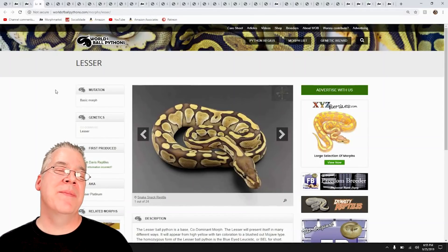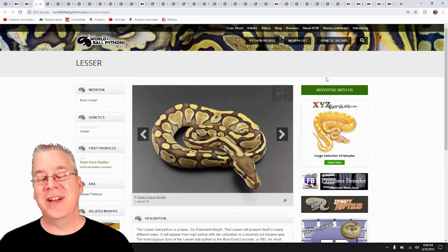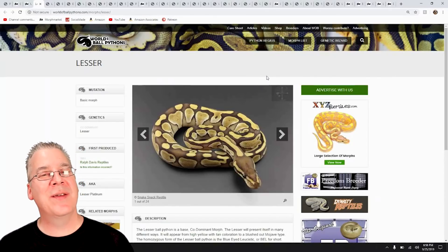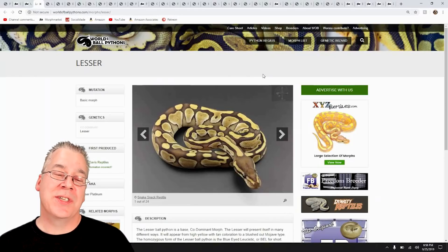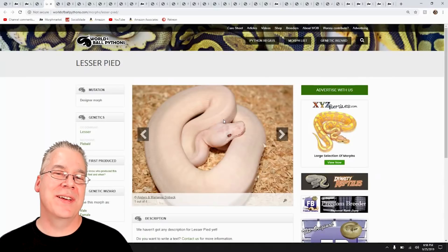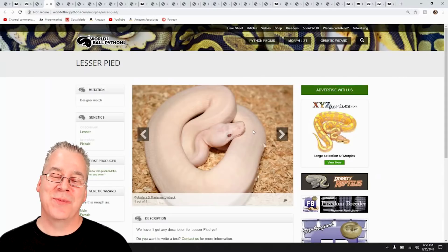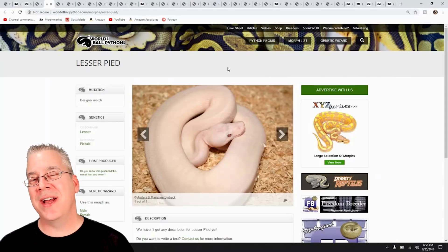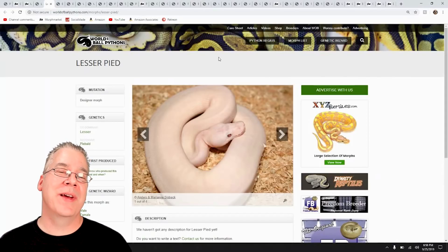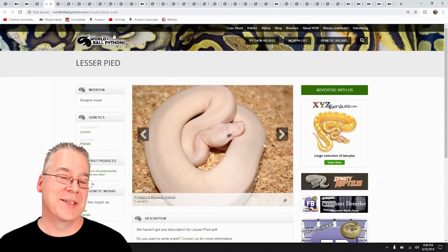I want to go through some of the base genes and mix them with the Pied. The Lesser is in the blue-eyed leucistic complex — mixed with Bamboo, Mojave, Russo, or anything in the BEL complex, you get an all-white snake with blue eyes. Mix it with a Pied and you also get a completely white snake. I actually have a Lesser Pied female — she's three years old but looks maybe a year and a half. That thing is really stubborn; it just will not eat. I've been slowly getting it onto rats, but it's still not big enough to breed — I'm thinking maybe at five or six years old.